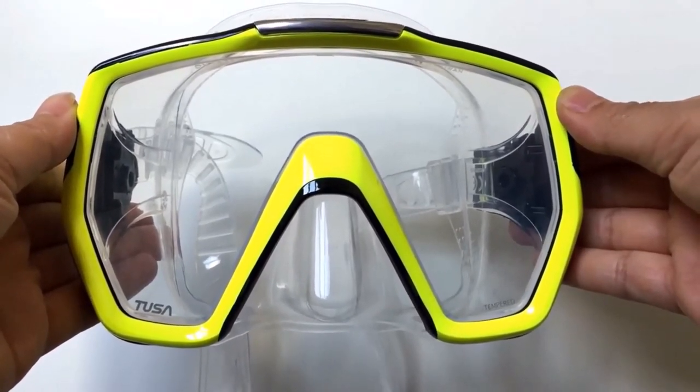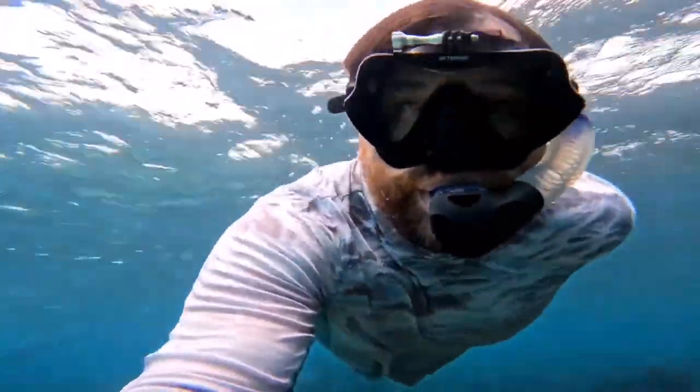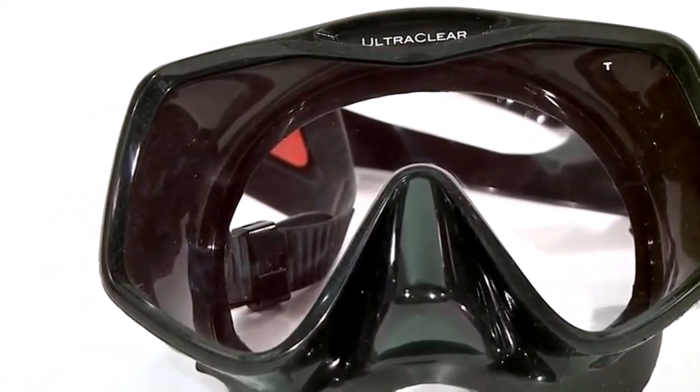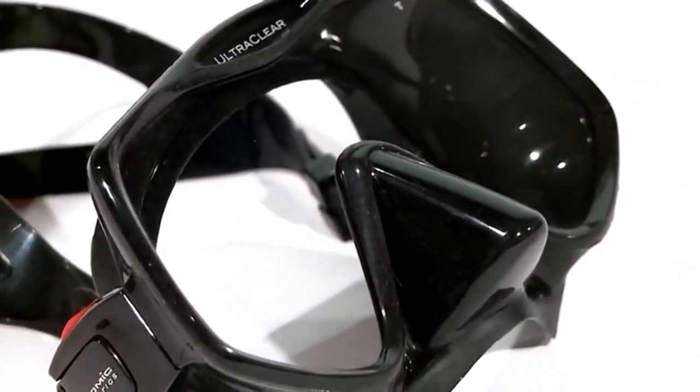When you are new to the scuba diving world, the scuba mask should be the first piece of equipment you purchase. I've spent countless hours researching and testing products and I'm confident that these 5 products are the cream of the crop. Whether you're looking for the best product or just one that delivers excellent value for your money, I've got you covered.